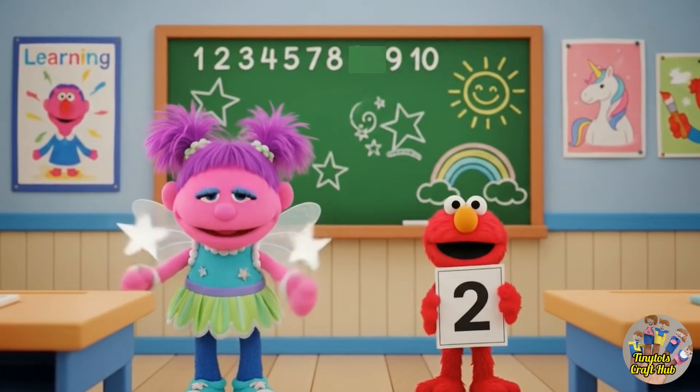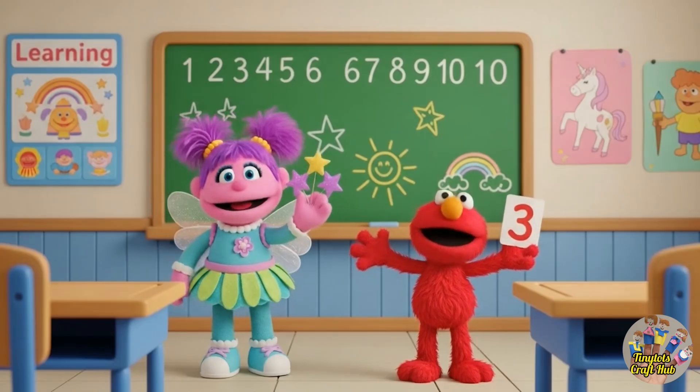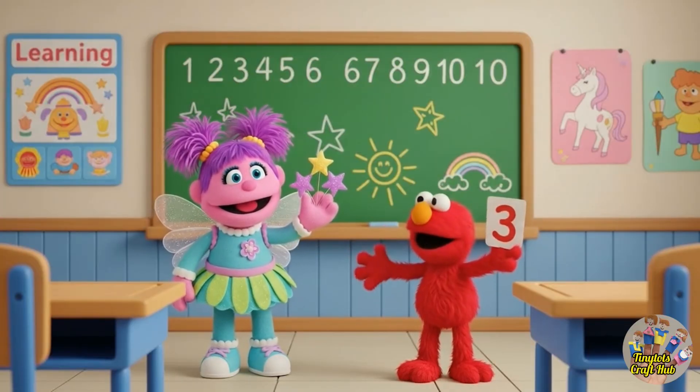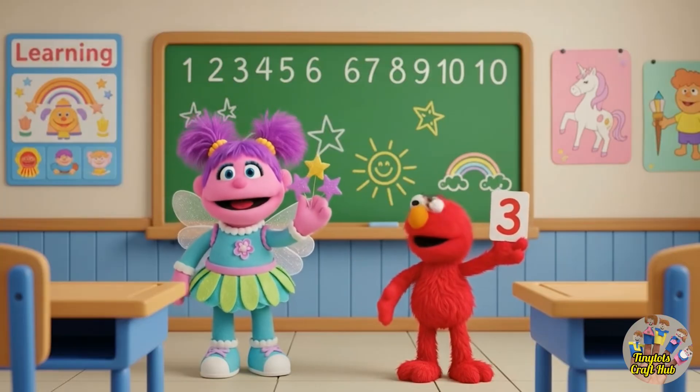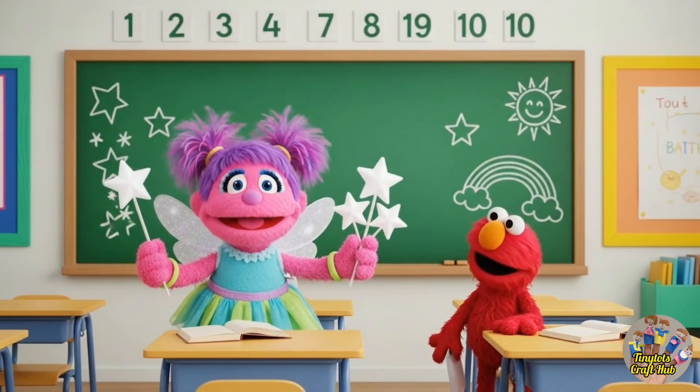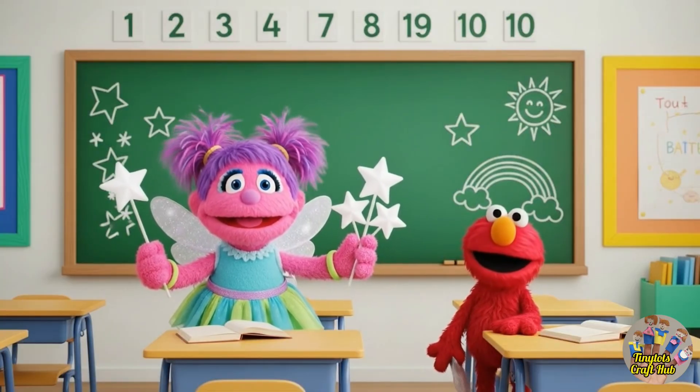See, one, two! See guys, how many stars I have? One, two, three — and I am holding number three card. This is number three! I have four stars: one, two, three, four.